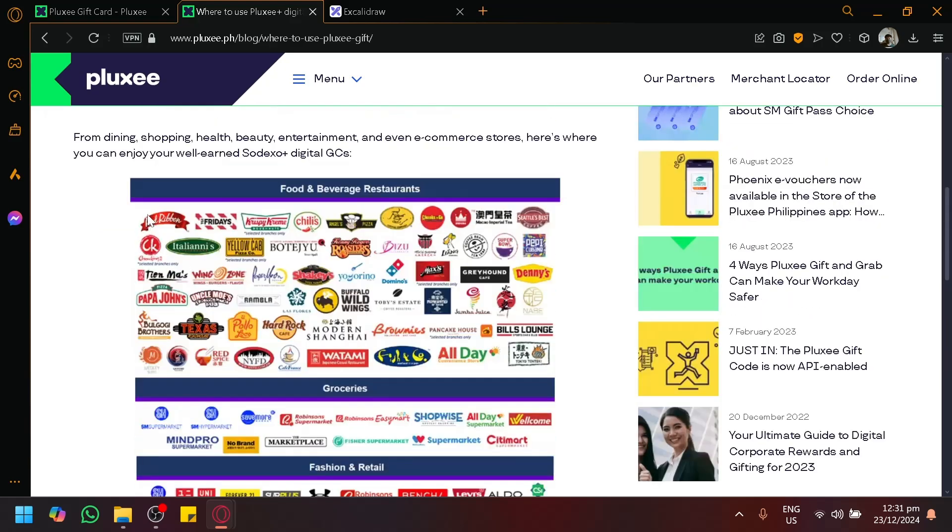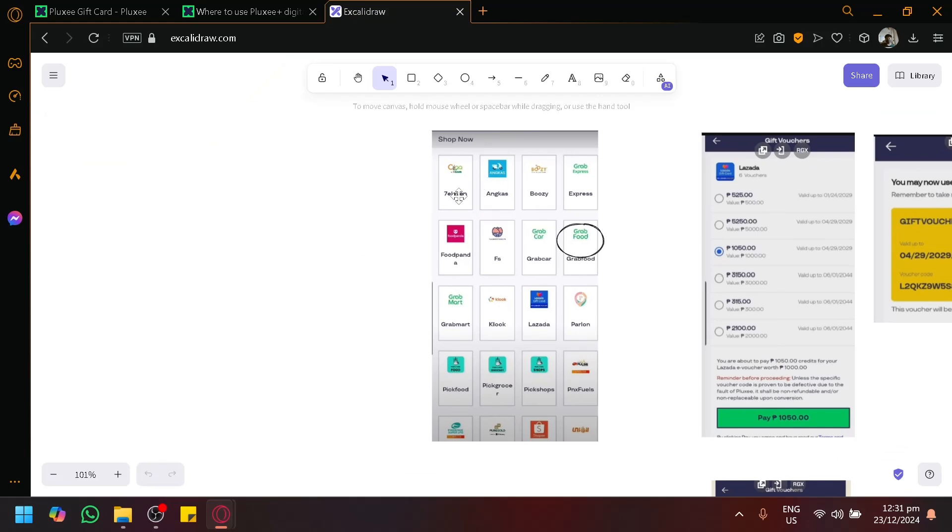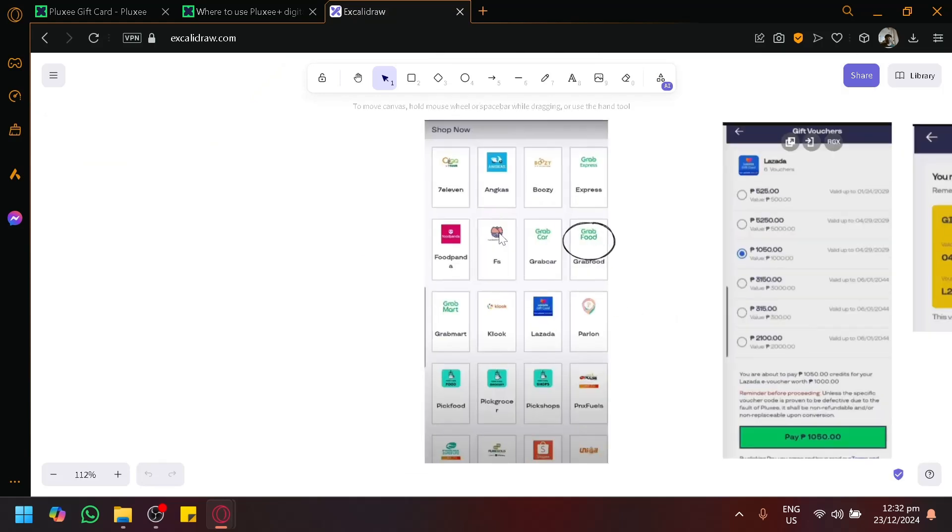The utilization of Ploxicard in each platform could be different from one another. But in general, you could easily utilize different applications or different platforms under the Shop Now section, where you could utilize Ploxicard to interact with all of these platforms available.